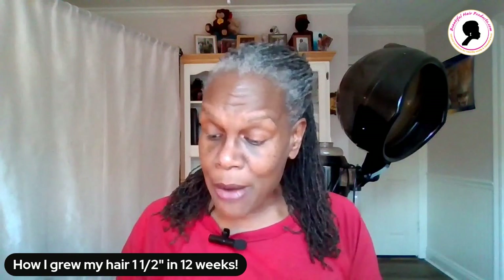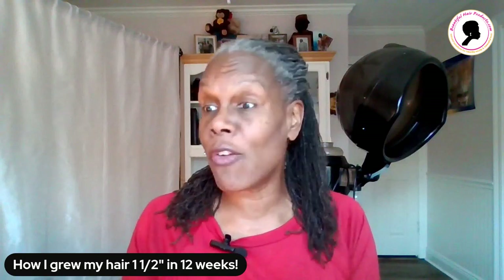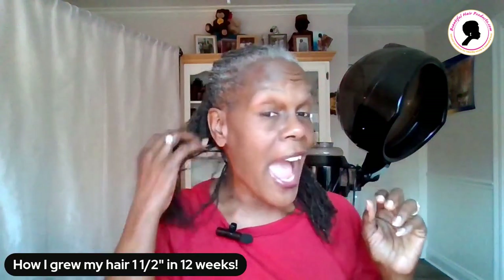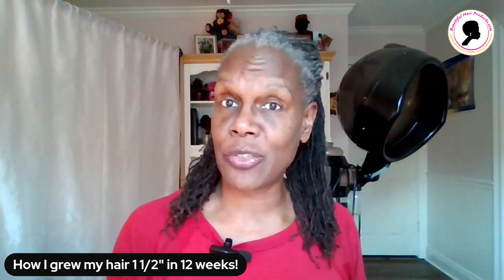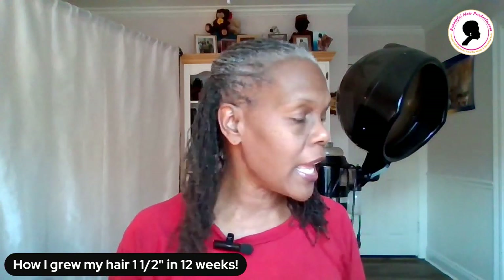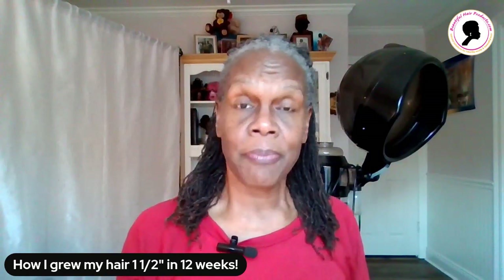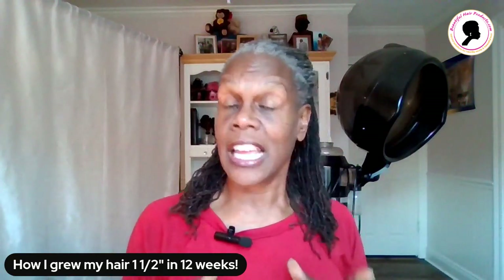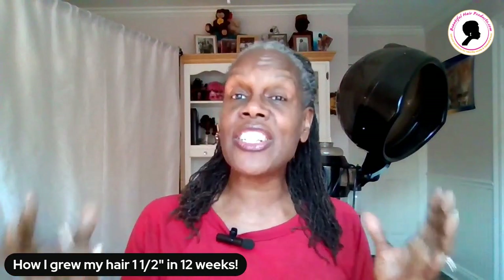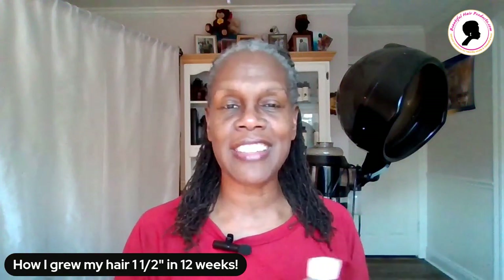I want to talk to you about how I grew my hair one and a half inches in that 12-week period of time. I'm going to actually demonstrate for you what I do from week to week. I have three collections: my argan oil collection, my lavender collection, and my peppermint collection. I am going to be demonstrating with my lavender collection this time because this month is lavender collection month.